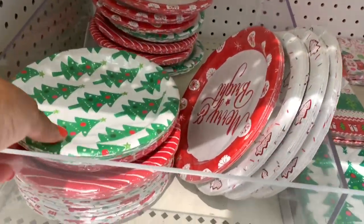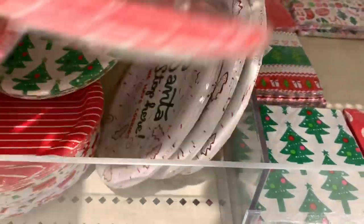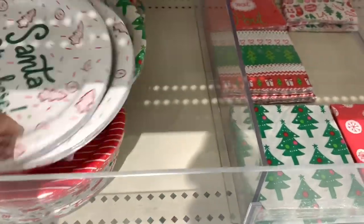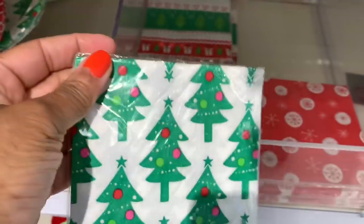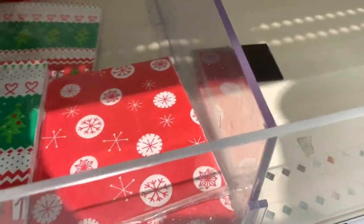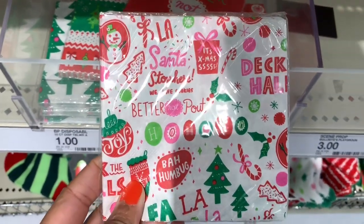They have disposable plates for a dollar — ones that say 'Merry and Bright' and 'Santa Stops Here.' They also have napkins — a 10-count set for a dollar — in various patterns including 'Better Not Pout.' All 10-count disposable napkins for a dollar.